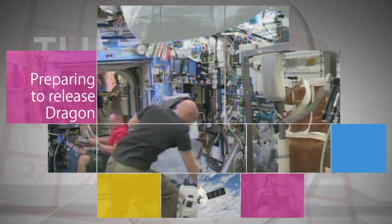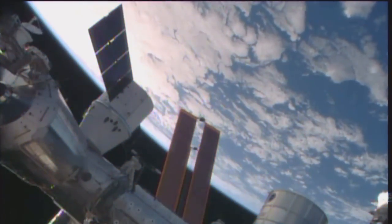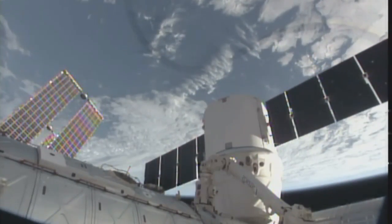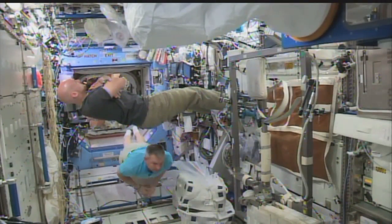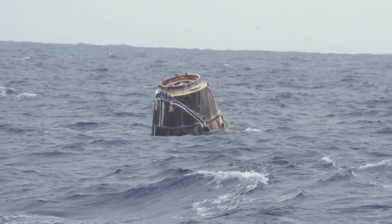The space station crew also spent time during the week preparing for the Oct. 25 unberthing and release of the SpaceX Dragon cargo craft. Loaded with more than 3,200 pounds of hardware and critical science experiments, Dragon is scheduled to splash down in the Pacific Ocean west of Baja California later the same day.